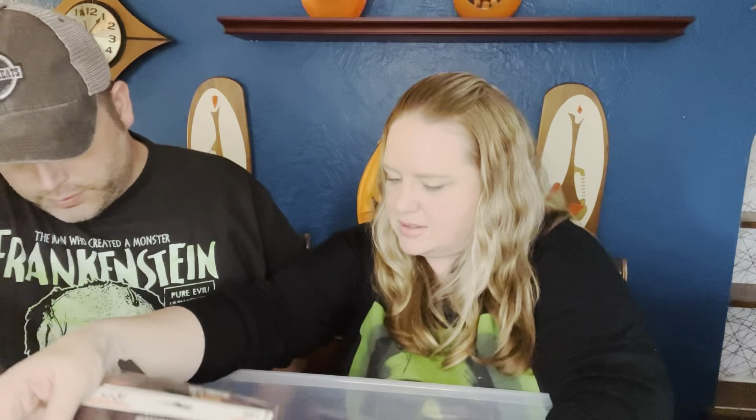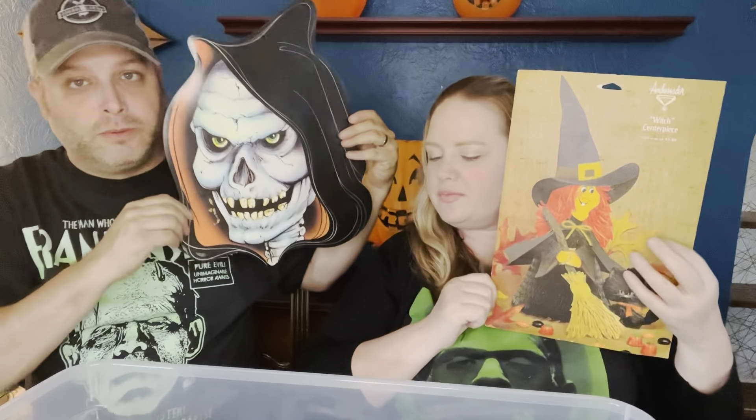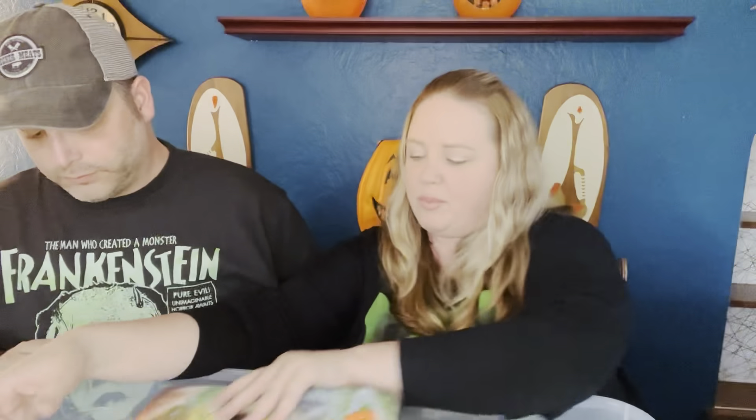Oh my gosh, there's so much stuff! Oh, he's older — he's cool. And here's the package for the witchy — the witch. She has all kinds of stuff. These are things that I use. This is a really cool guy — and that's it for those.